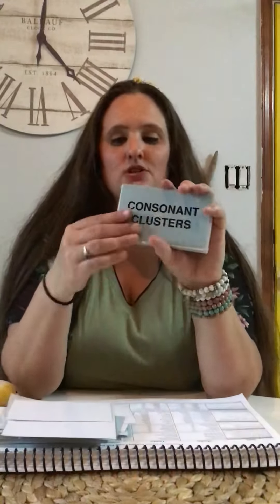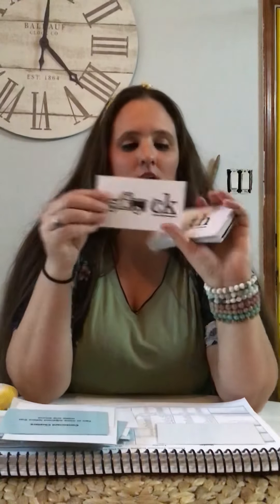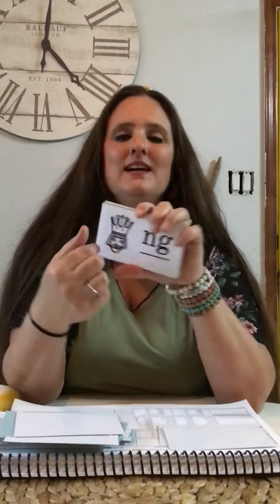Consonant cluster. A consonant cluster has two or more adjacent letters that make one sound. S-H — ship — sh. C-K — truck — ck. T-H — thimble — th. N-G — king — ng. T-H — mother — th (voiced).